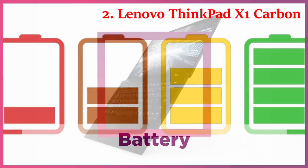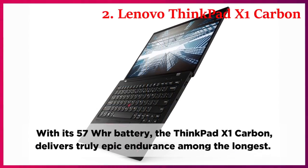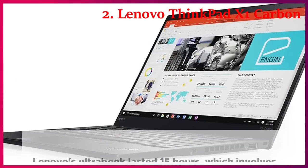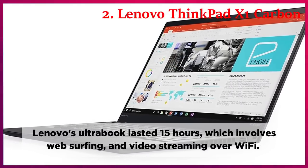Battery. With its 57Wh battery, the ThinkPad X1 Carbon delivers truly epic endurance among the longest. Lenovo's Ultrabook lasted 15 hours, which involves web surfing and video streaming over Wi-Fi.